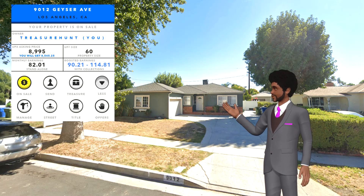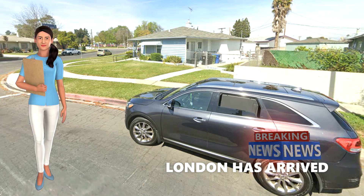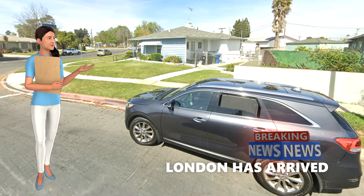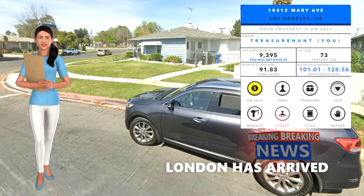Over to Lucy with another great property here in LA. Thank you James. It feels like I was only in London yesterday, and now here I am in LA. Next up we have 10312 Mary Avenue, with a size of 73 and earnings up to 128.56, on the market for 9,395 UPX.